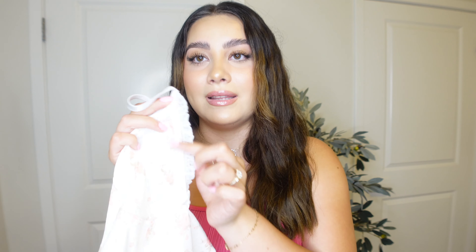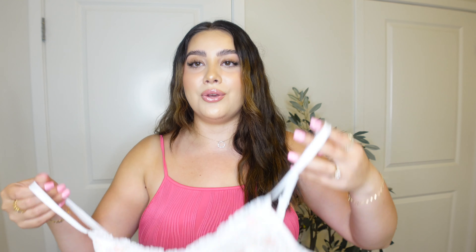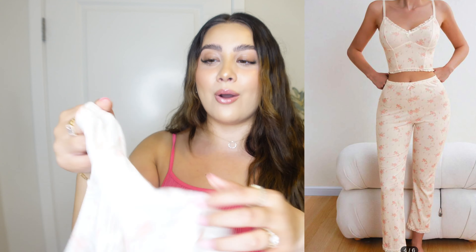This next one is just adorable — it gives me like a vintage, old-lady vibe, and it's so so cute! It has the same cut and material as the previous pink one with a little lace detail. You can also get it in a shorts version, but I got the one with pants. Oh my god, look at how cute! I never thought I was gonna be this excited about PJs.